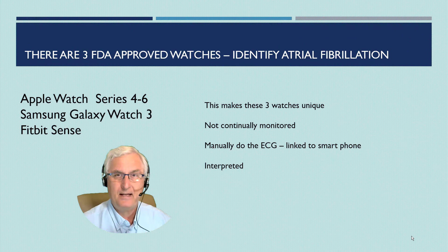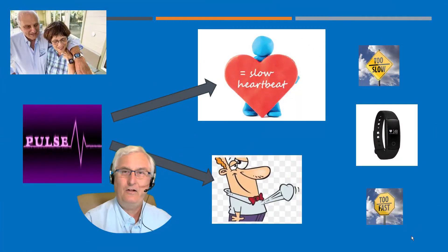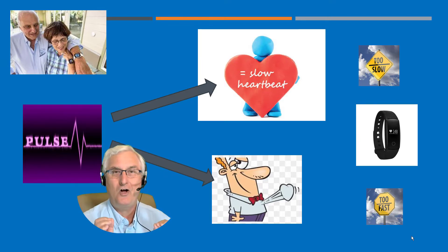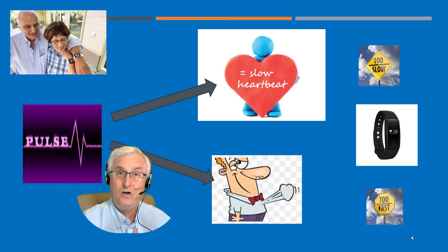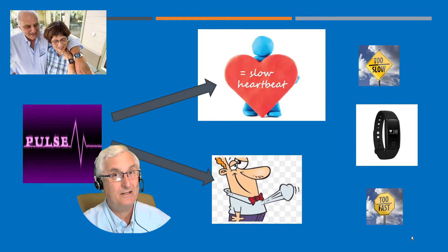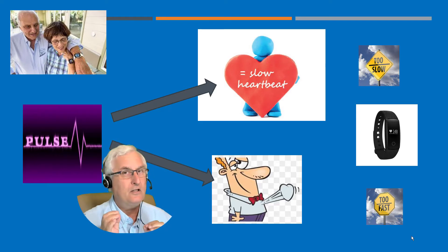Those are the three watches with the advanced cardiac diagnostic feature: the Apple Watch, the Samsung Galaxy Watch 3, and the Fitbit Sense. Now let's look at all the other smartwatches — the $30 watch versus the $300. They will all do your pulse and tell you if your pulse is too slow or too fast, monitoring your pulse on an ongoing 24/7 basis. If your heart is too slow, your watch will tell you your pulse is a little slow and maybe you need to see your doctor because it may mean a pacemaker. If your pulse is too fast, maybe you've got palpitations — you don't have the advanced cardiac features, but it gives you a warning and you can get to your doctor for a proper electrocardiogram and diagnosis.